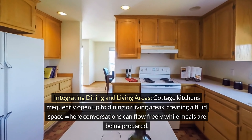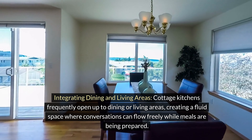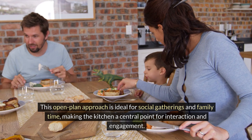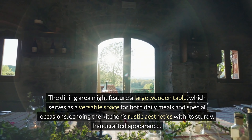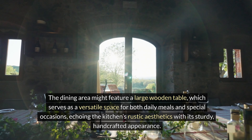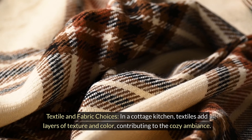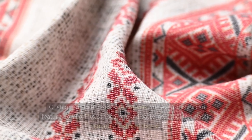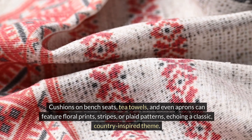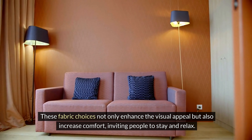Cottage kitchens frequently open up to dining or living areas, creating a fluid space where conversations can flow freely while meals are being prepared. This open plan approach is ideal for social gatherings and family time, making the kitchen a central point for interaction and engagement. The dining area might feature a large wooden table, which serves as a versatile space for both daily meals and special occasions, echoing the kitchen's rustic aesthetics with its sturdy, handcrafted appearance. In a cottage kitchen, textiles add layers of texture and color, contributing to the cozy ambience. Cushions, tea towels, and aprons can feature floral prints, stripes, or plaid patterns, echoing a classic country-inspired theme.